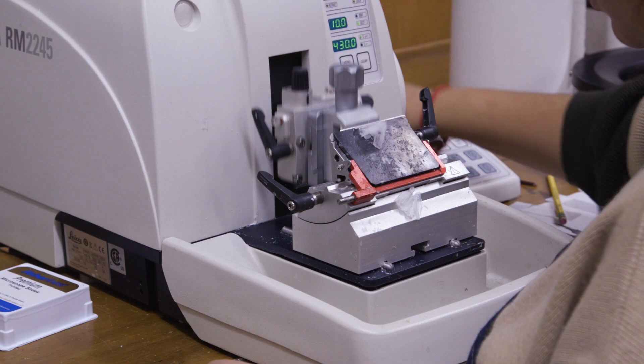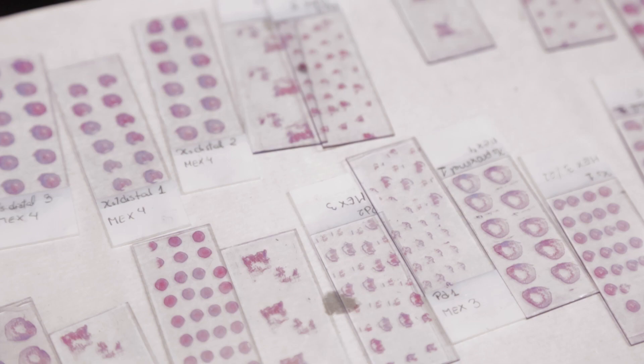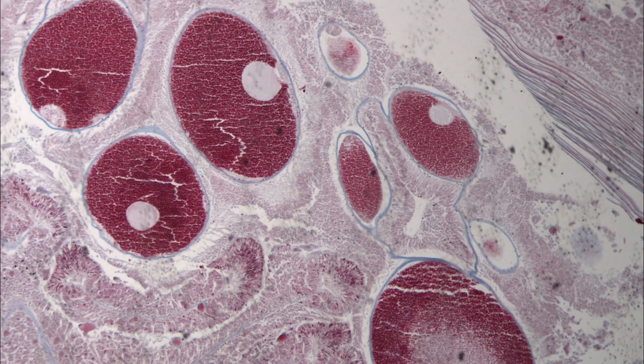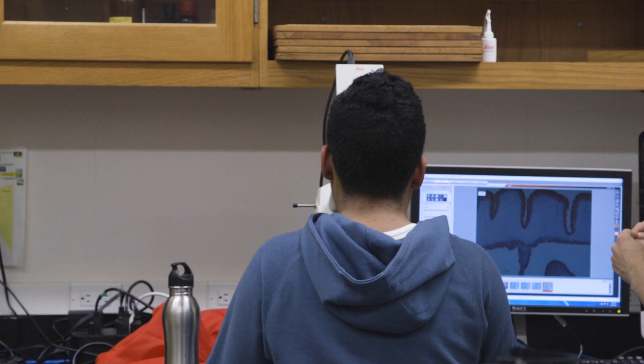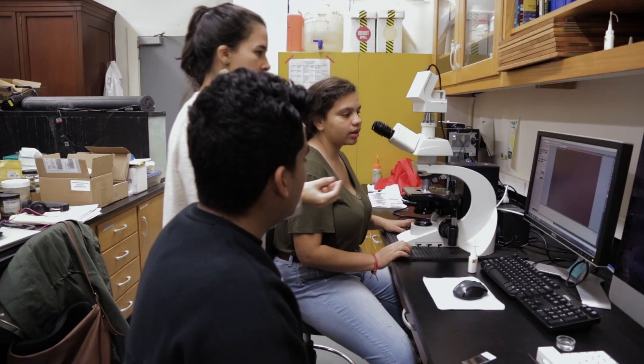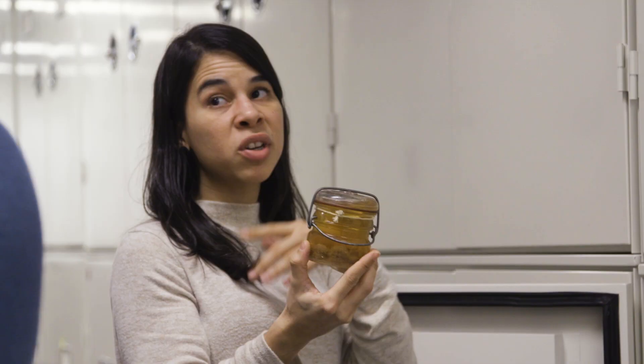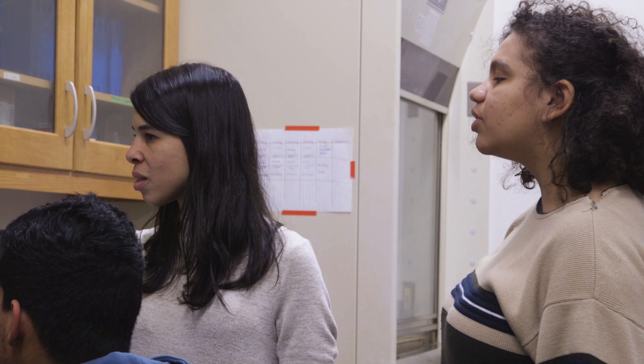A few weeks later, she taught us the histology method, which was embedding the tissue into a paraffin block and analyzing it through a series of dyes. I think it was towards the end of September that I first met Ellen and Sebastian. Two or three months after they started, they were already doing histological sections. I expected it to be really hard and very science-y, and I wouldn't be able to understand the jargon. But they really stressed that it's fine if you don't know what this is — we're here to teach you that.